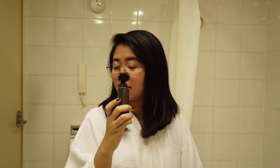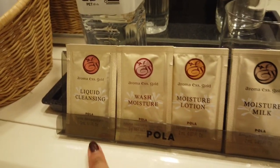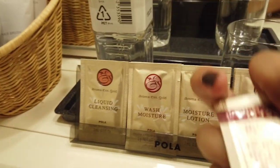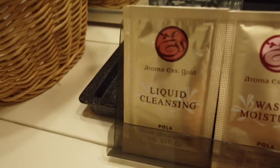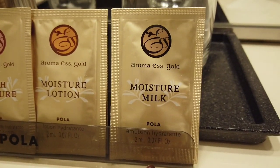The next thing that I love about the Japanese bathroom is that Japanese are so generous with the items in our bathroom. So for example, these products - we have here a liquid cleansing, wash moisture, moisture lotion, and moisture milk. They really have so many items.